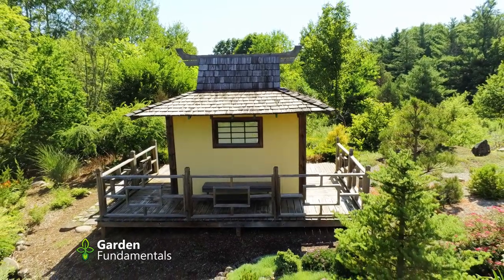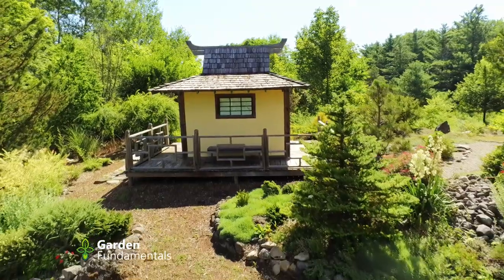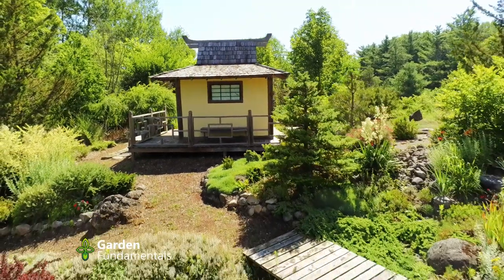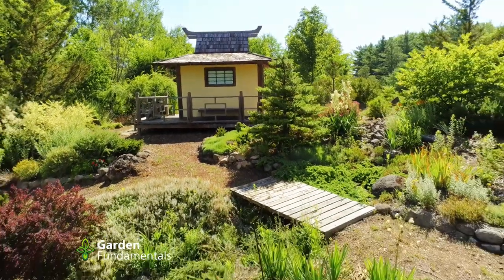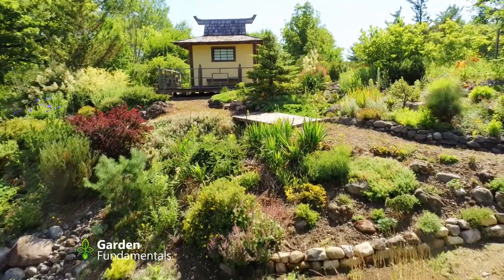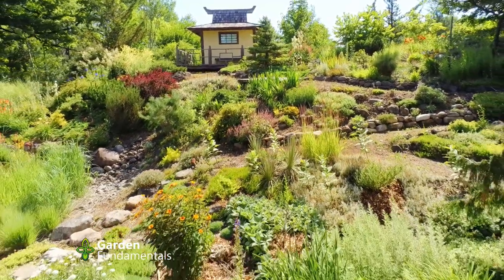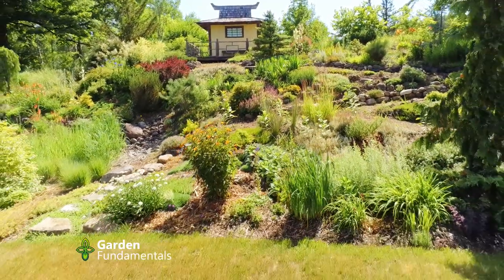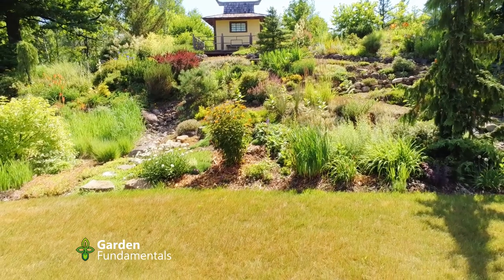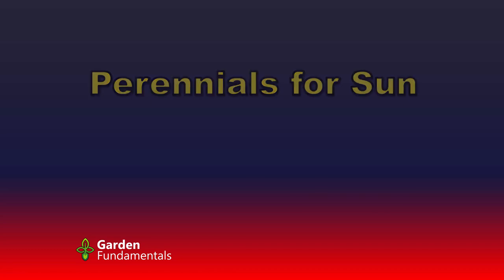Let's have a look at some of my favorite perennials. I've split them into sun, part shade, and shade so you have some idea of where to plant them. My favorite list of perennials is a really long list so it's hard to pare it down, but I've tried to pick plants that are fairly easy to get but not really common, and I've also tried to pick plants that fit into that good perennial category.